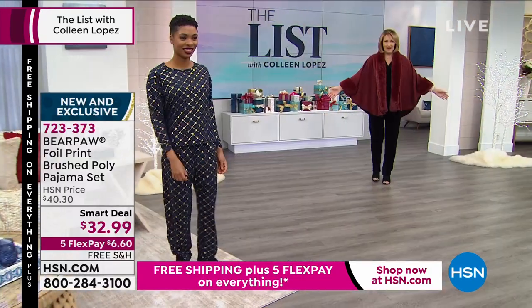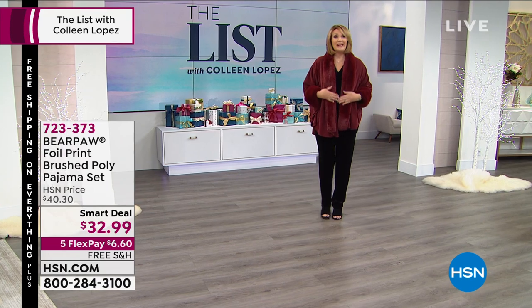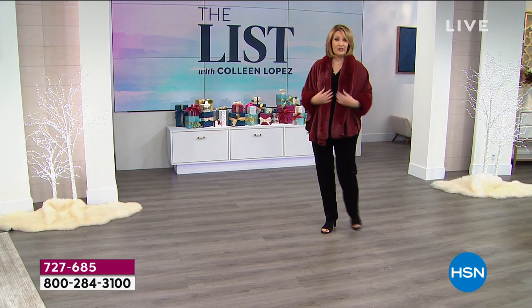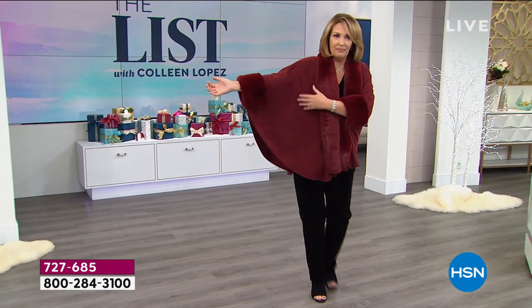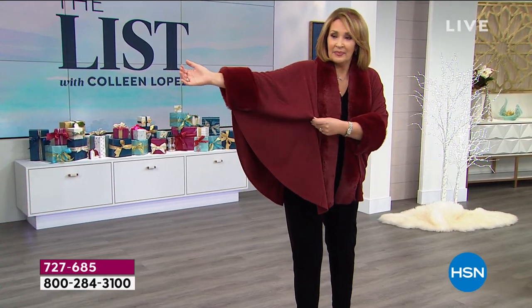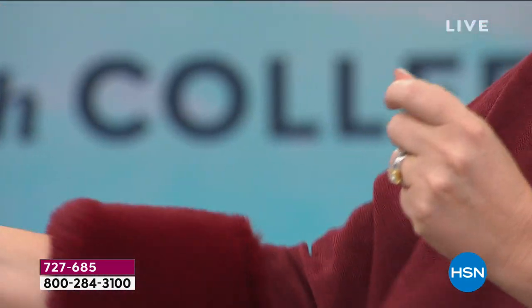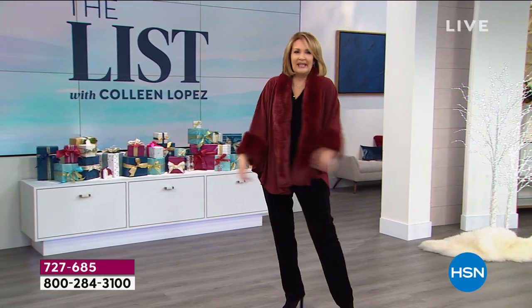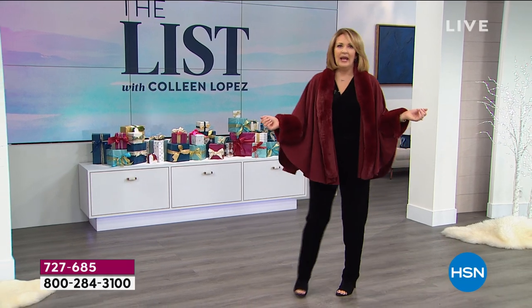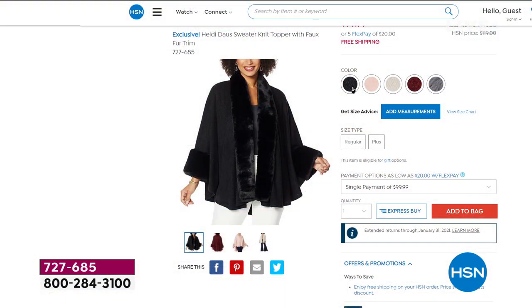You have to see this piece of fabulousness. Heidi Doss had this one time and it totally sold out, so tonight we get to launch it. It's her smart deal, ladies — it's gorgeous. It's like a sweater knit with all of this gorgeous faux fur. It is so soft, the knit is amazing, but it's light on your body. I'm not going to tell the price yet because I want everybody to have a shot at this — it's not launching until next hour, but if you want to learn about it early you can go ahead.